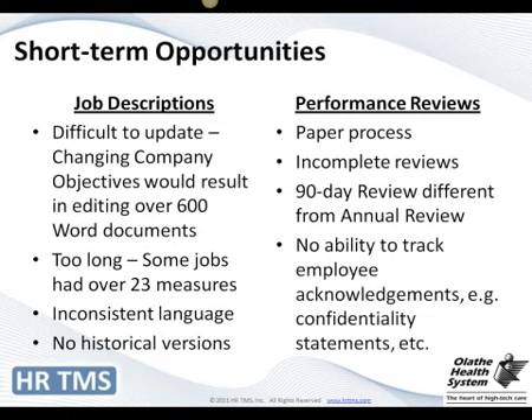One of the things we wanted to do was streamline that review process. We also had employee acknowledgments we'd like employees to sign every year — confirming they know where to access resources on our intranet — and we had no way to track who had been made aware of those or who had signed a confidentiality statement. Now we can easily do that.